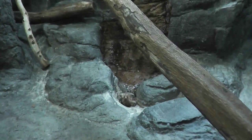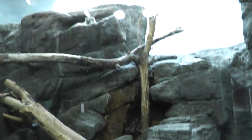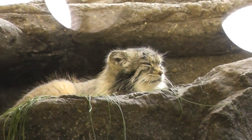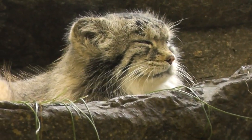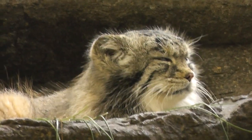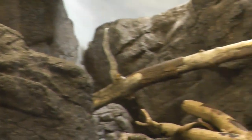Here we are at the Prospect Park Zoo, the Pallas Cat exhibit. Let's try to locate them. He's all the way up top, there he is, kind of resting. They're not really active today, but we'll get them on film. I think his brother is on the rocks here, but kind of hard to see.